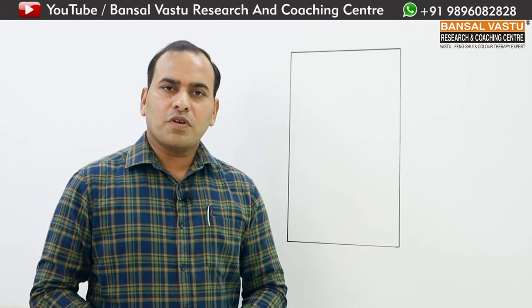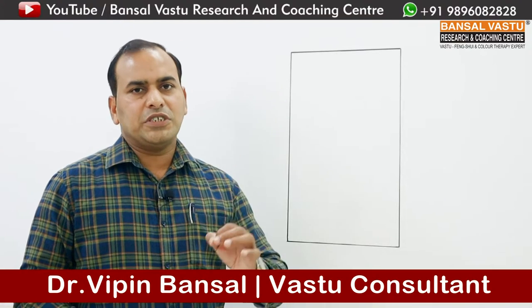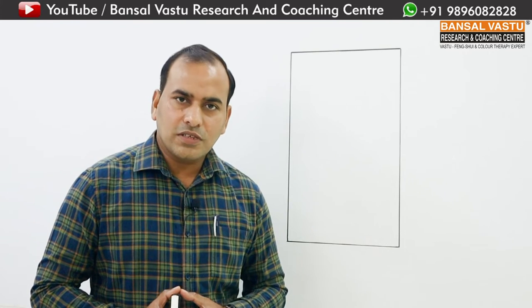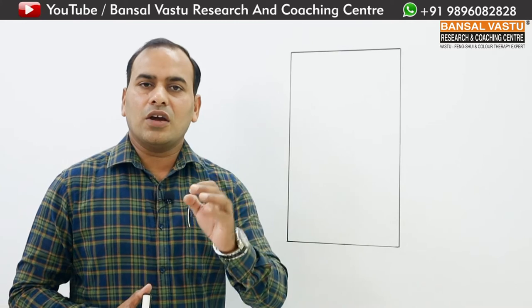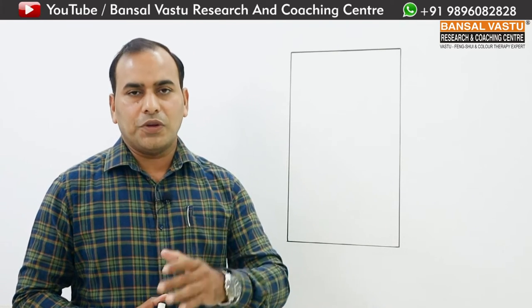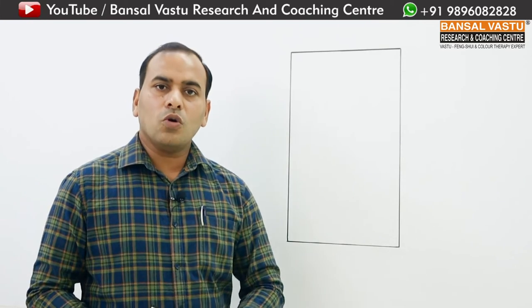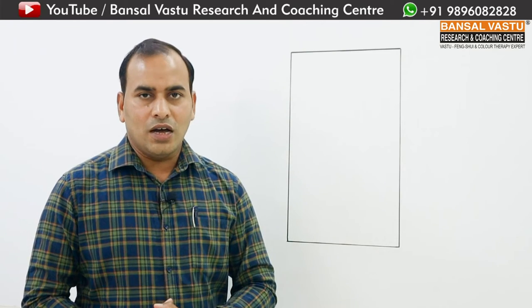Namaskar, Namaskar. Vipin Banasal here. Today I want to share information about a special topic. I receive many calls from people who say, 'Banasal ji, we have built our kitchen in the south-east corner of our home, yet money is not coming in consistently and health in the house is also bad. Why is this happening?'